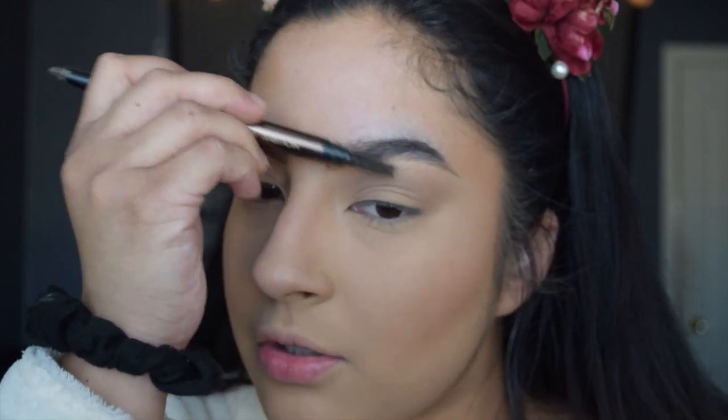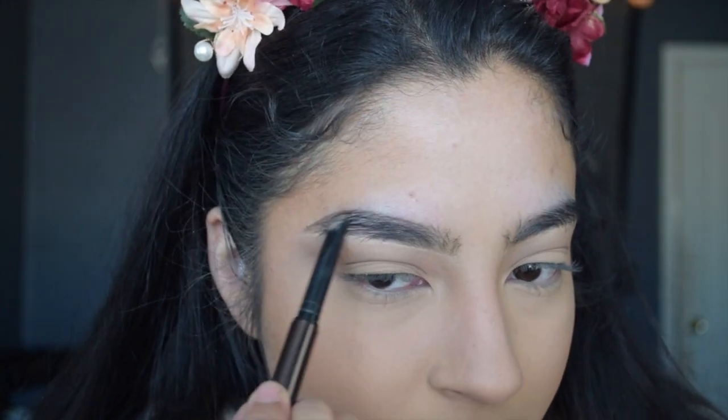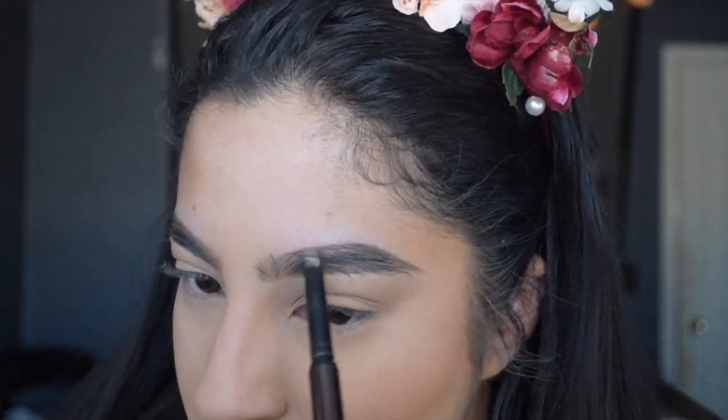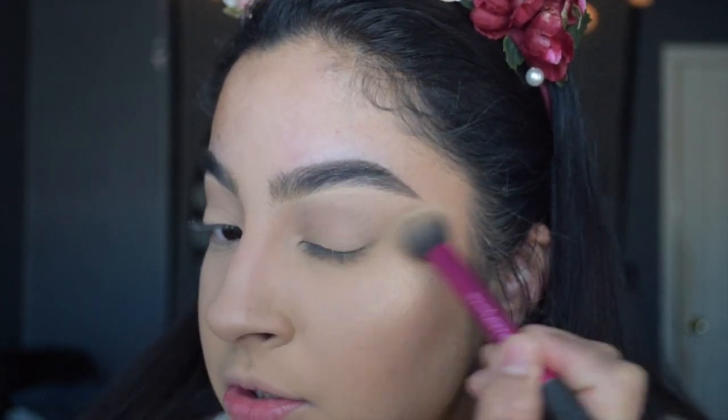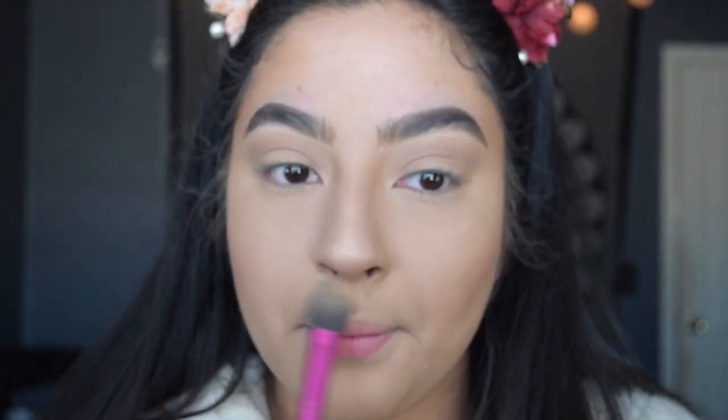I'm putting on some setting spray — the Morphe setting spray — just so it can melt all those powders on my face. While that's drying I start doing my brows: I brush them down with a pencil. I'm also starting to highlight before the setting spray fully dries, using the Maybelline Molten Gold Master Chrome highlighter and a little bit of the Wet n Wild Precious Petals.